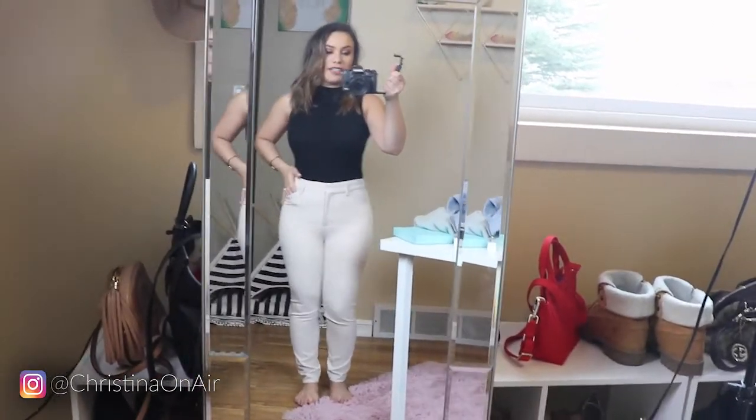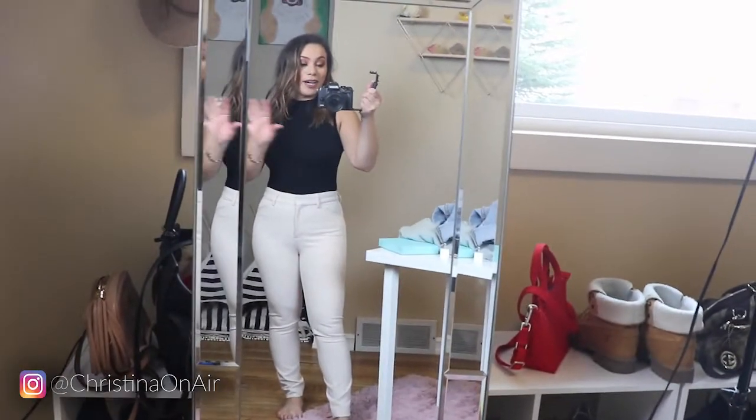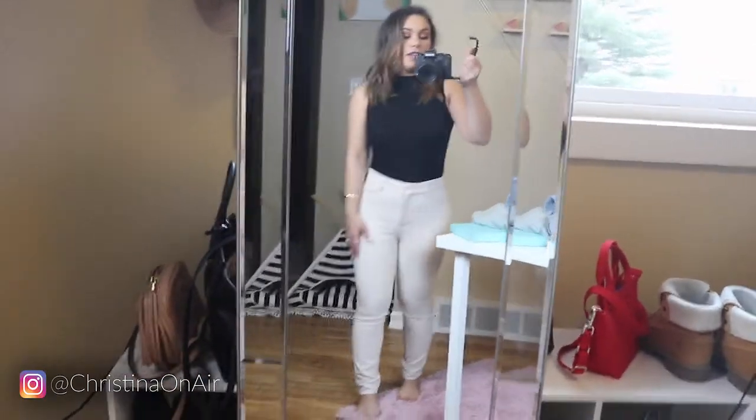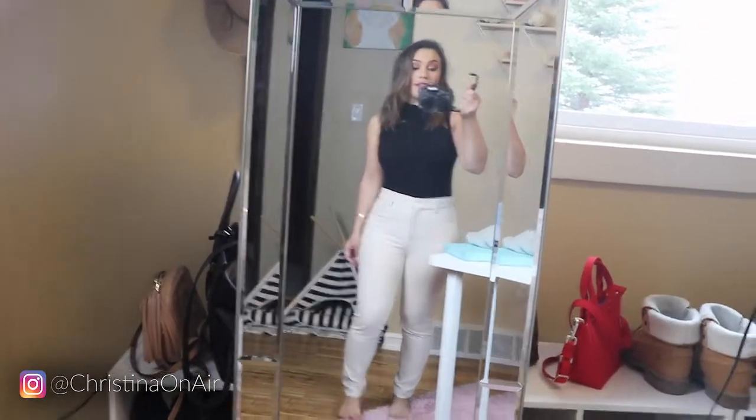I just moved my desk over a little bit, but like I said, I'm trying to rearrange this office space. Here's the full look — they're very nice. And speaking of bodysuits, this is actually the perfect segue into our next try-on. It's with Abercrombie and Fitch, and I got four bodysuits. I think it's just a flattering look on a lot of girls.